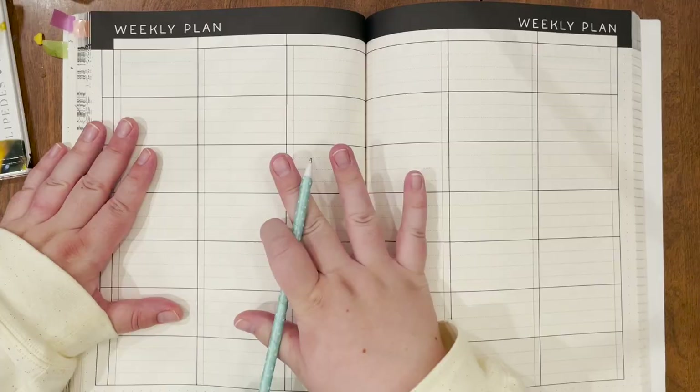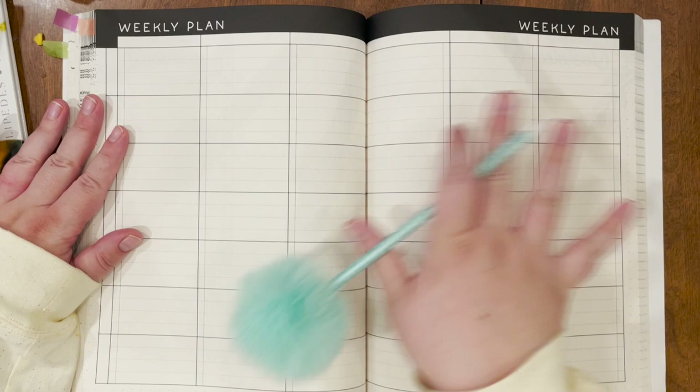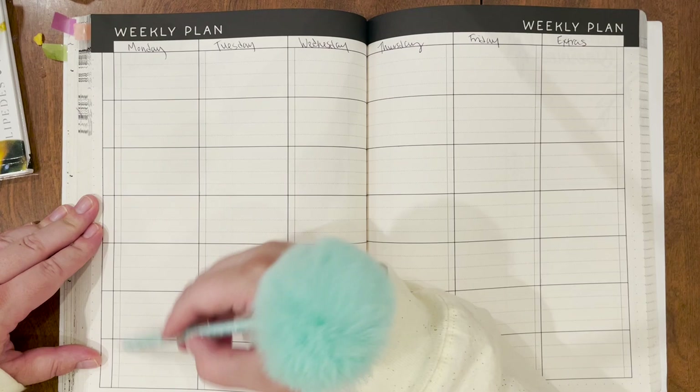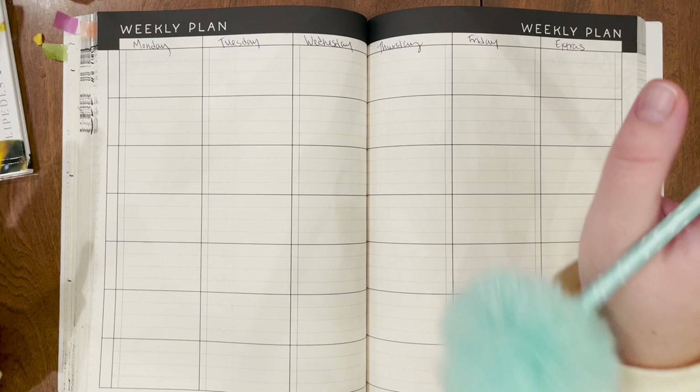I'm going to start by writing out my days of the week, and then right here I'm going to write extras — I'll go over what goes there in just a second. Then on this side is where I'm going to put my subjects. This is going to change from the last time I did a plan with me video, because I'm going to be adding in a section for writing.